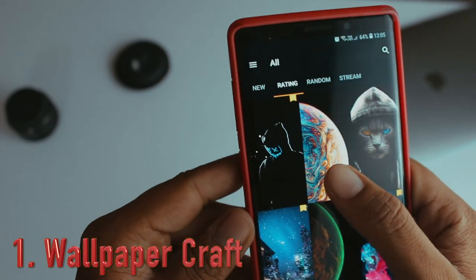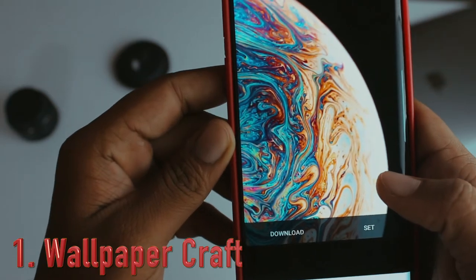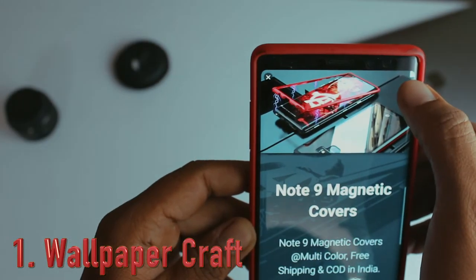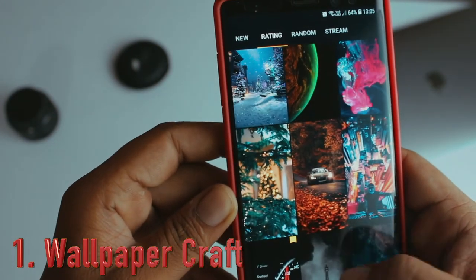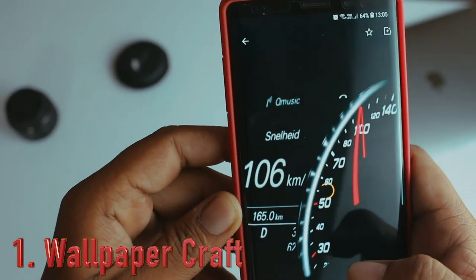You don't need to pay anything for the wallpapers, and you don't need to pay for the application — both are completely free. The major important thing is this app is refreshed every couple of days, so you will always be updated with the latest wallpapers and don't need to stick with just one.